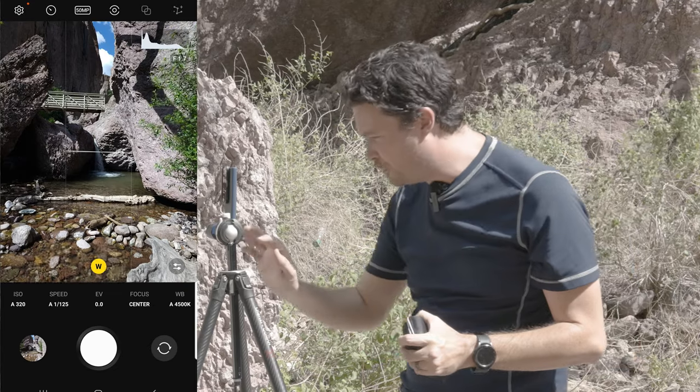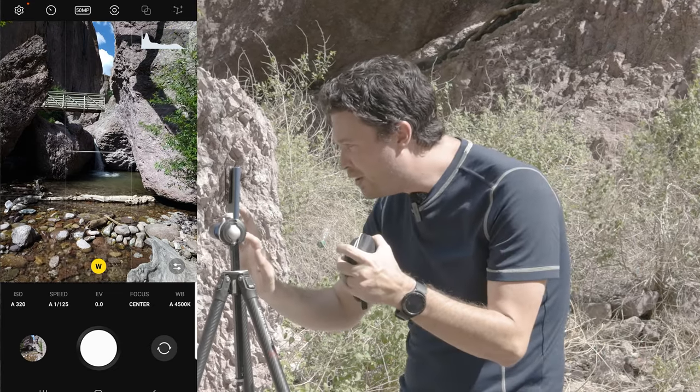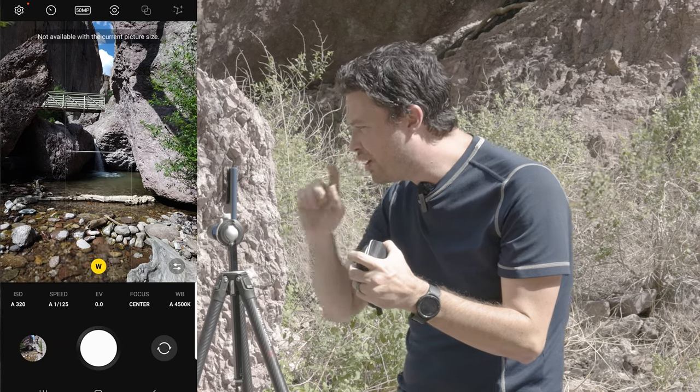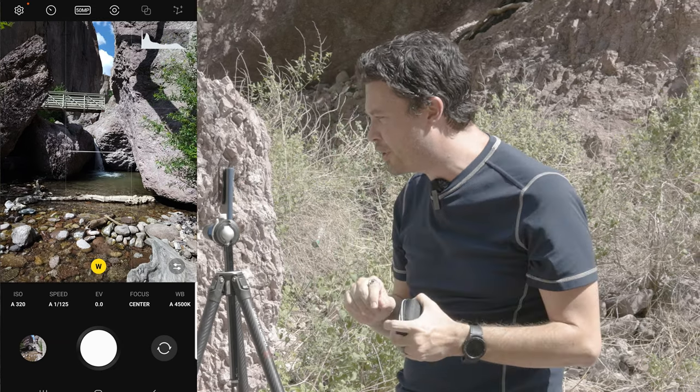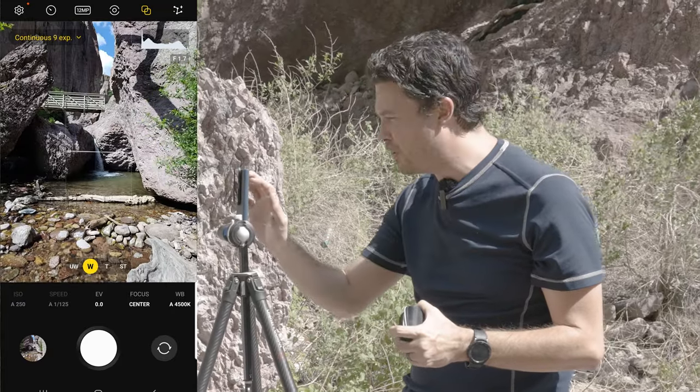I'm going to try that in the 50mm too — let's go wide. Oh: 'not available in current picture size.' So you can only do it in the 12-megapixel mode — very interesting to note.